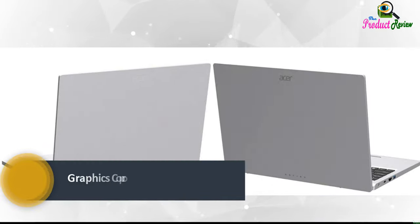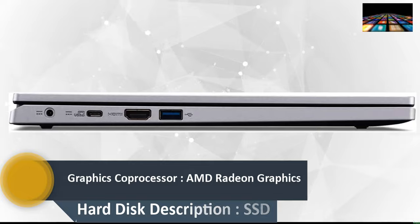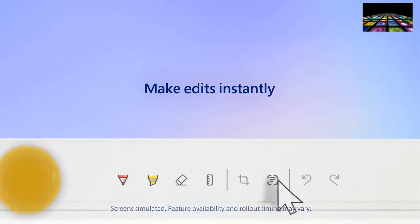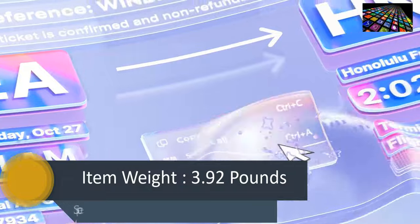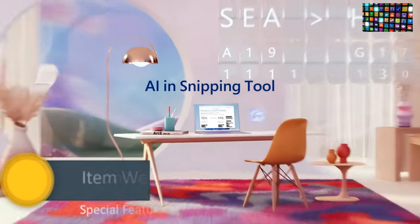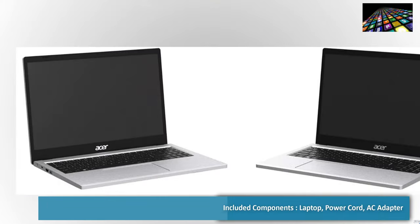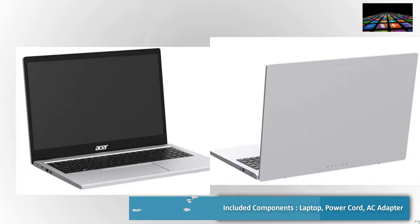Graphics coprocessor: AMD Radeon graphics. Hard disk description: SSD. Item weight: 3.92 pounds. Special feature: backlit keyboard. Operating system: Windows 11 S. Included components: laptop, power cord, AC adapter.